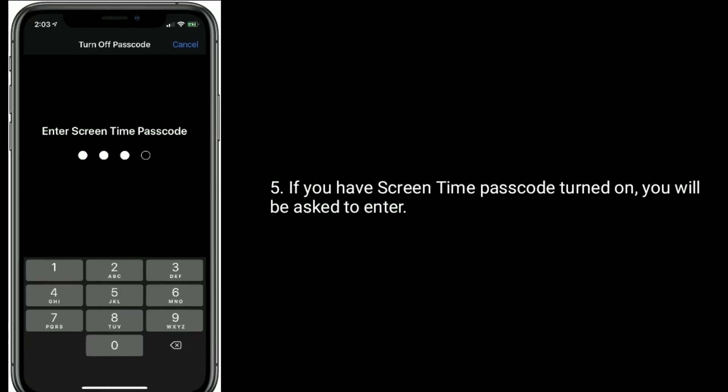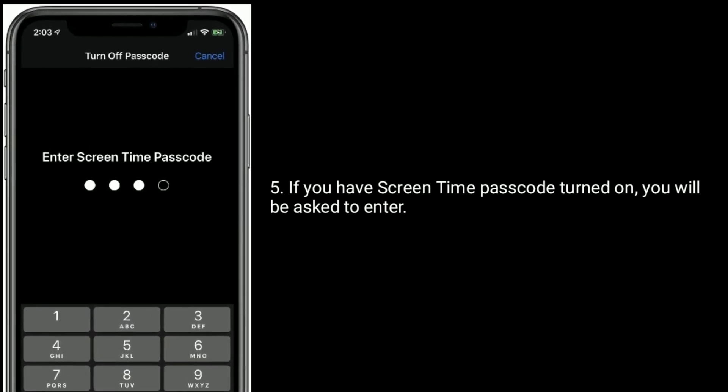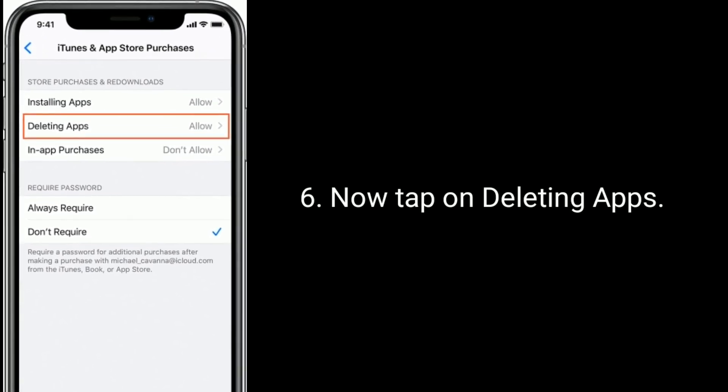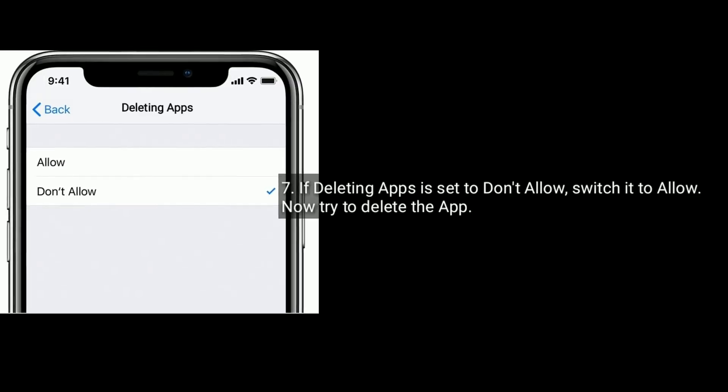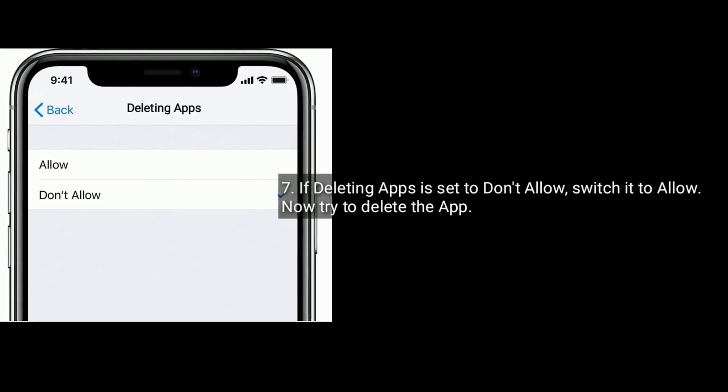If you have a Screen Time passcode turned on, you will be asked to enter it. Now tap on Deleting Apps. If deleting apps is set to Don't Allow, switch it to Allow. Now try to delete the app.